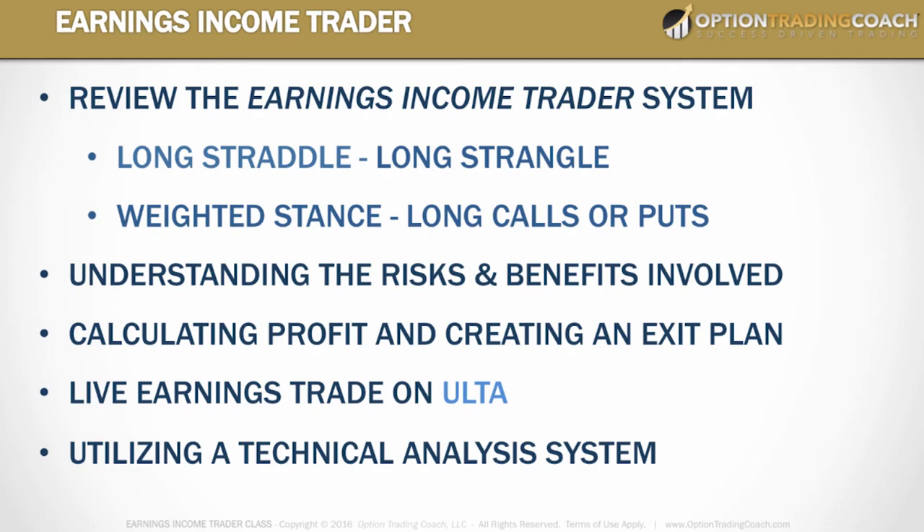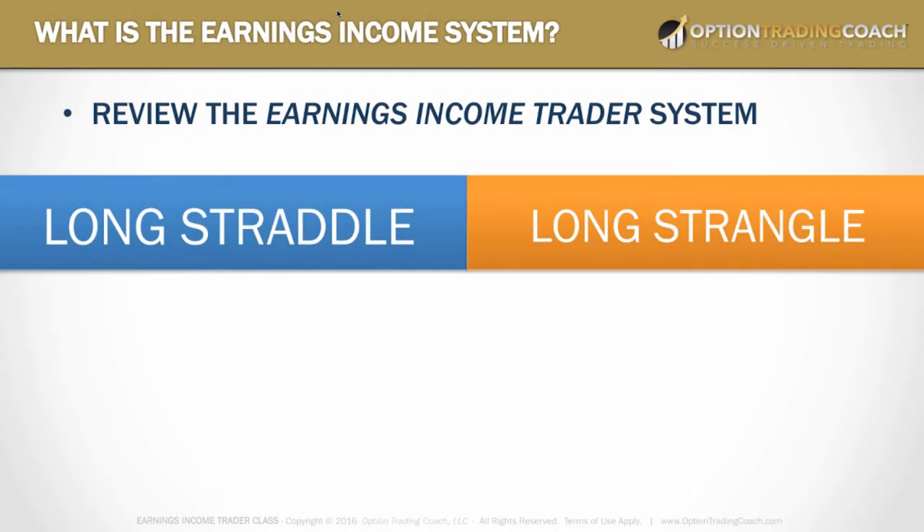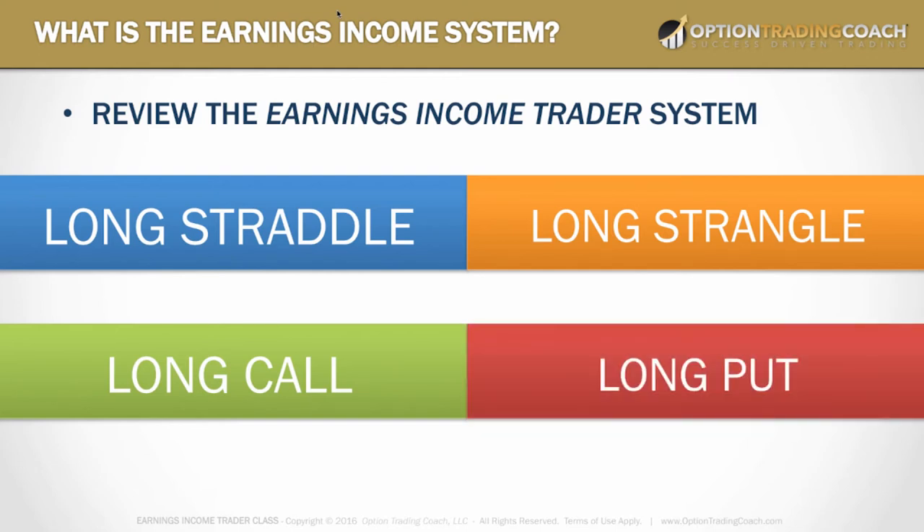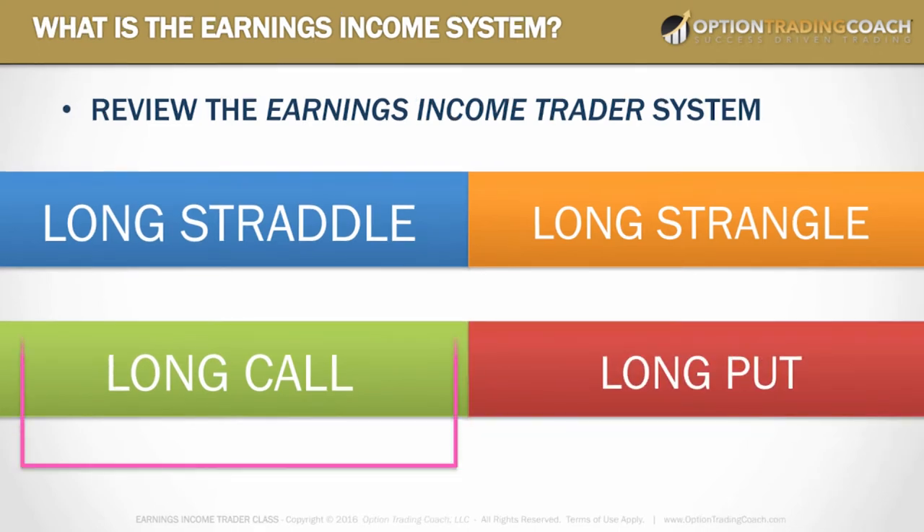We're going to focus on what we're actually trading here, which is the long call strategy — we'll save the long put for another video. I should preface before we jump into this live segment: this is a riskier, more speculative type of strategy, and with that speculation comes much higher reward potential.